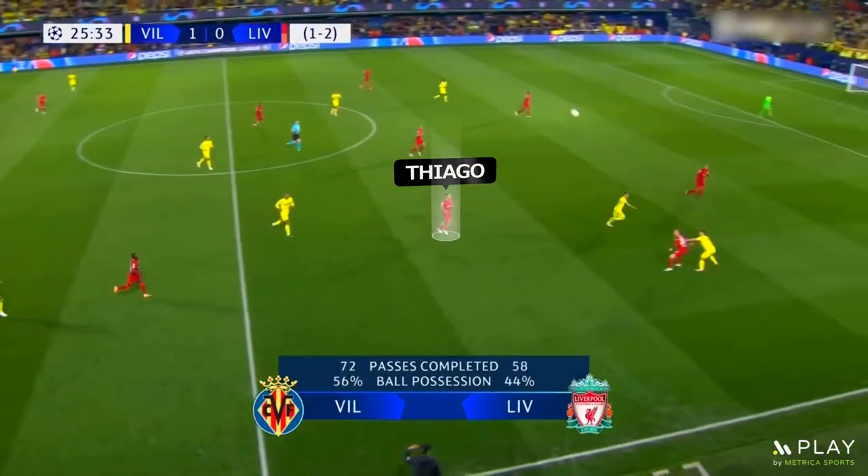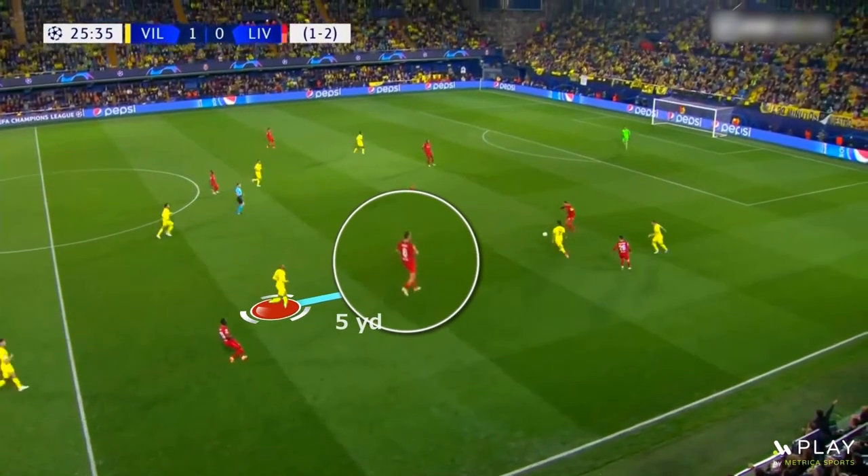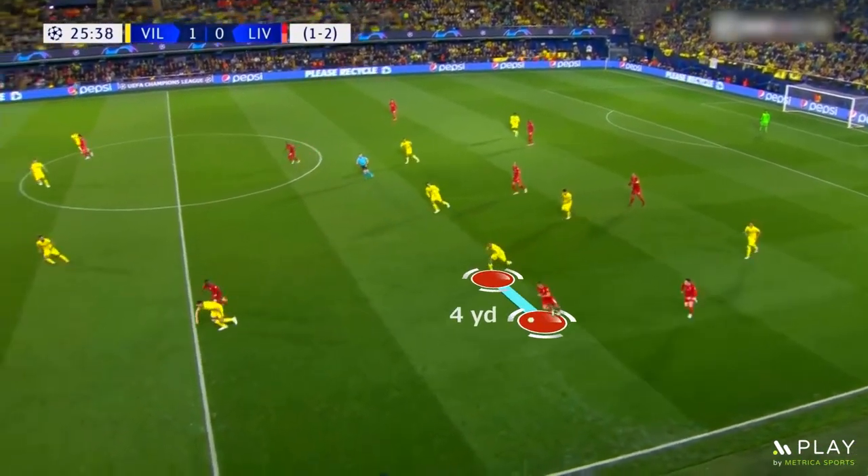Watch how Thiago uses his first touch to get around the defender. As Thiago is coming back to receive the ball, he quickly checks over his shoulder and sees the defender coming from the left side. So he makes a quick body feint to the left and takes a touch right, and he goes right past him.